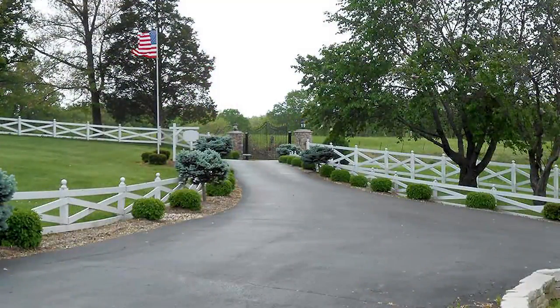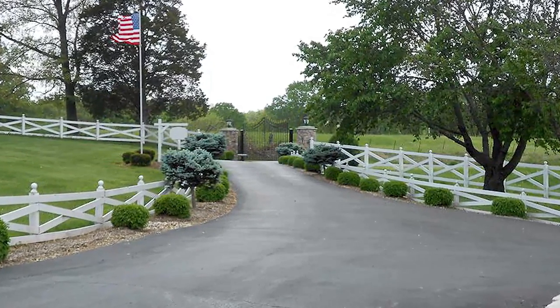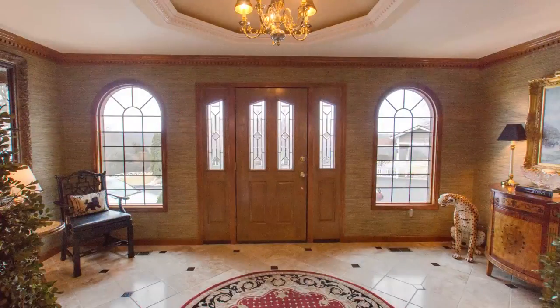Very private — the front entrance is controlled by a remote electric gate, with beautiful white cross buck fence and paved driveways and parking areas.